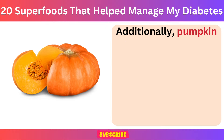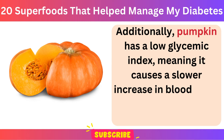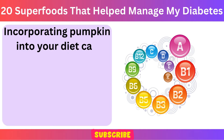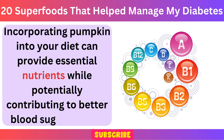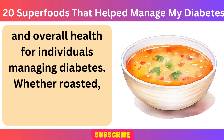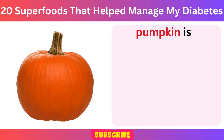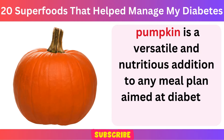Additionally, pumpkin has a low glycemic index, meaning it causes a slower increase in blood sugar levels after consumption. Incorporating pumpkin into your diet can provide essential nutrients while potentially contributing to better blood sugar control and overall health for individuals managing diabetes. Whether roasted, pureed, or used in soups and stews, pumpkin is a versatile and nutritious addition to any meal plan aimed at diabetes management.